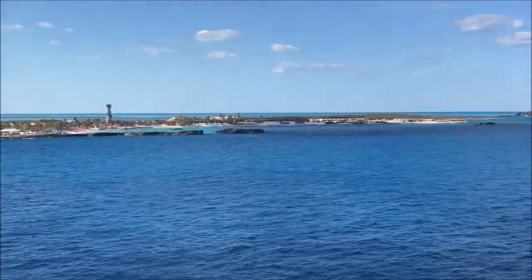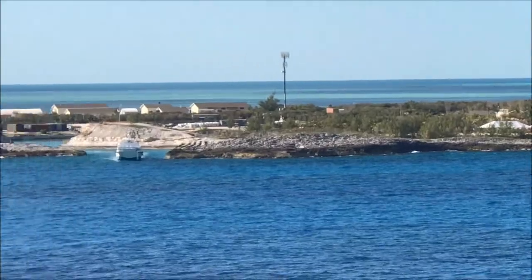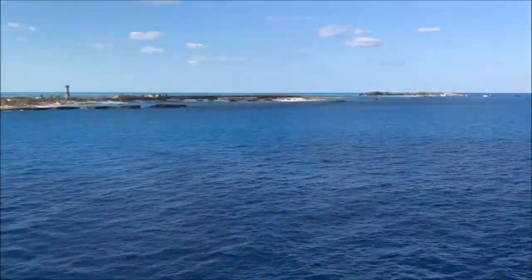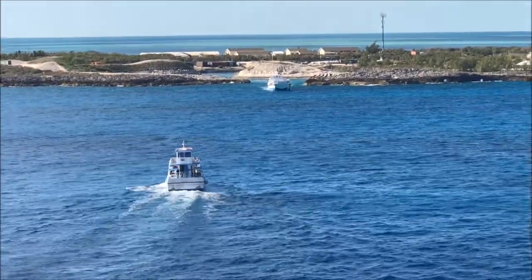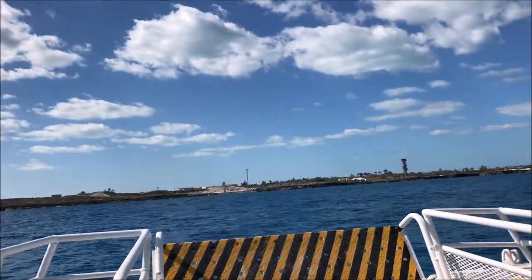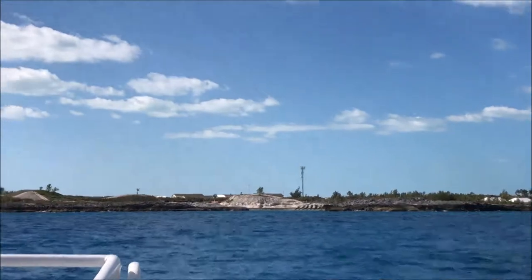Hey guys, we made it to Great Strip K. Leah is looking out at the view. Since the water is so low you have to take a tender boat, and that was the same for the Caymans. But for Jamaica you are able to just dock, and for Nassau you are able to just dock as well.